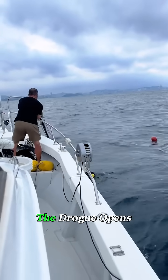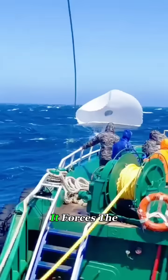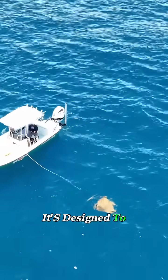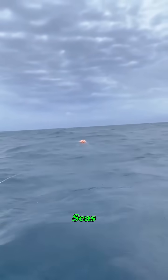When thrown into the ocean, the drogue opens up and drags through the water, creating huge resistance. It forces the boat to slow down and keeps the stern pointed into the waves. It's not designed to make the boat faster — it's designed to keep it upright and under control. Think of it as an underwater brake and anti-roll system for rough seas.